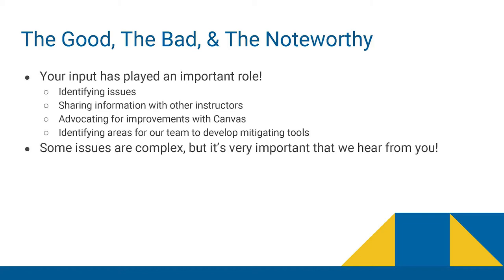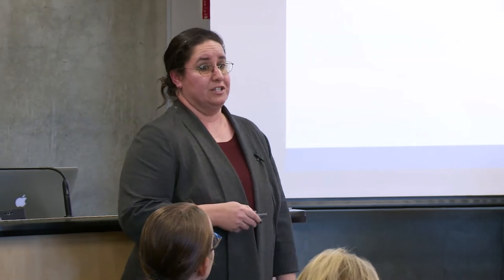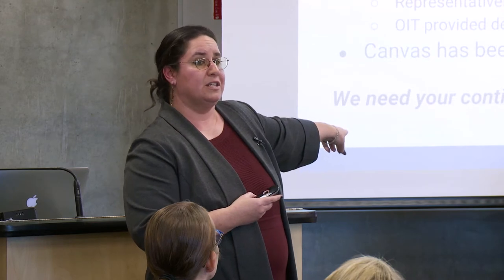Sometimes issues you share with us will be super complex and not things we can modify directly. We work really hard to give you workarounds, but sometimes the answer will be that we need to share that feedback with somebody who can make the change. Speaking of which, there are a few things we are continuing to watch. We've all probably heard the rumors about the gradebook. Simply put, the EEE gradebook was designed for our campus and has been kept that way for a number of years, so there are some differences between the EEE gradebook and the Canvas gradebook.